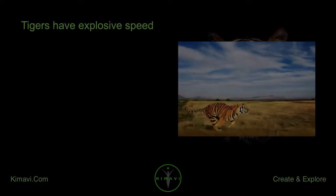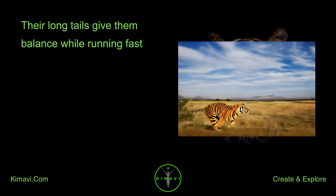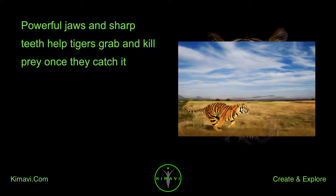Tigers have explosive speed. They have strong muscles and long legs that help them move extremely fast over short distances. Their long tails give them balance while running fast. Powerful jaws and sharp teeth help tigers grab and kill prey once they catch it.